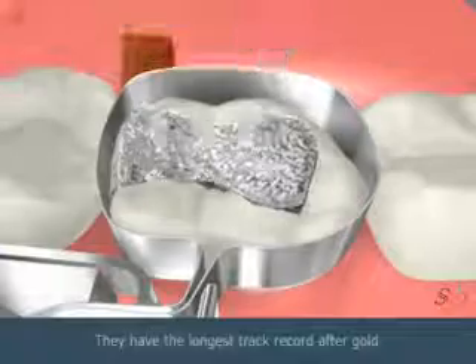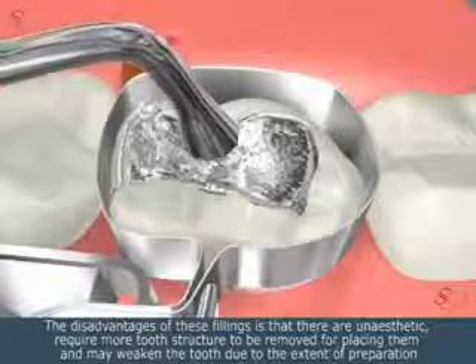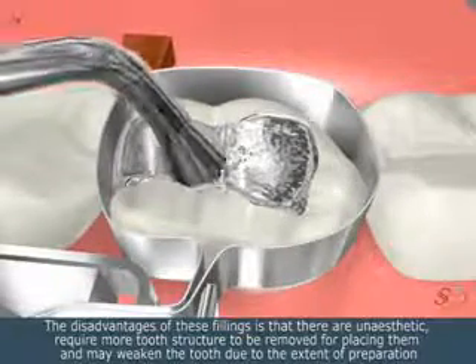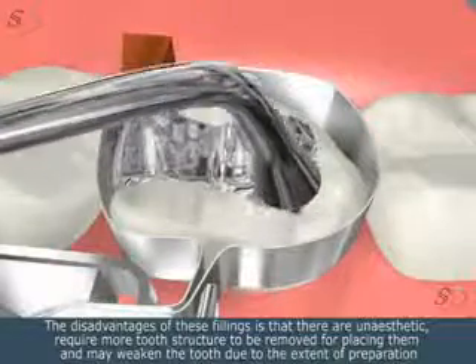They have the longest track record after gold. The disadvantages of these fillings is that they are unaesthetic, require more tooth structure to be removed for placing them, and may weaken the tooth due to the extent of preparation.